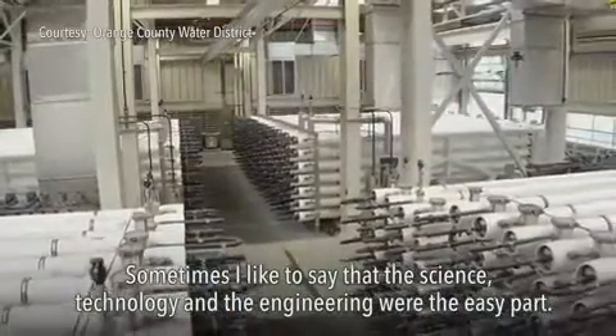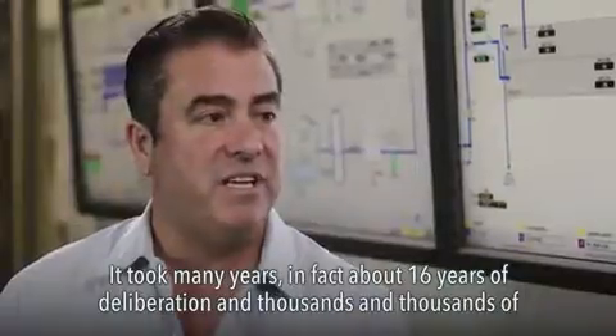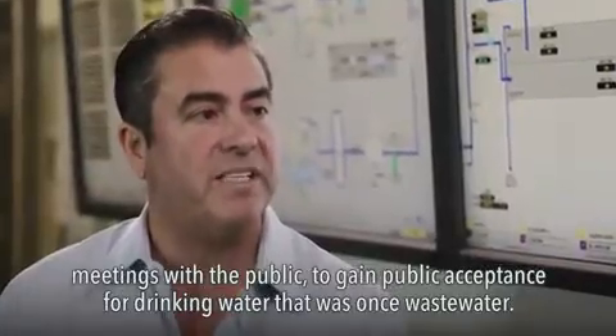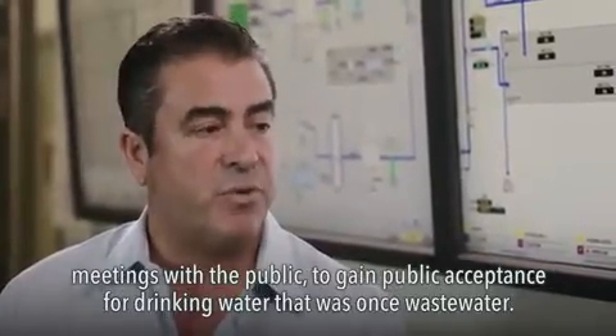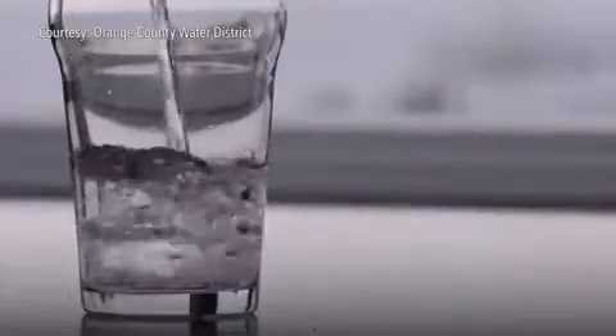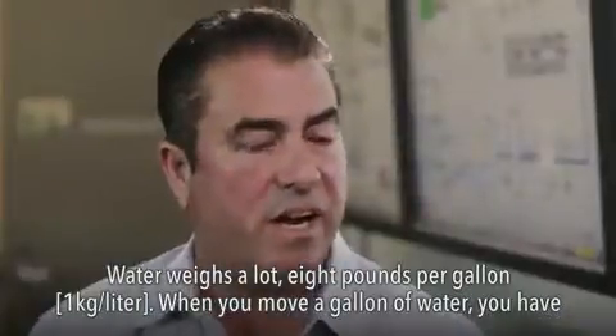Sometimes I like to say that the science, technology, and engineering were the easy part. It took many years — in fact about 16 years of deliberation — and thousands and thousands of meetings with the public to gain public acceptance for drinking water that was once wastewater.